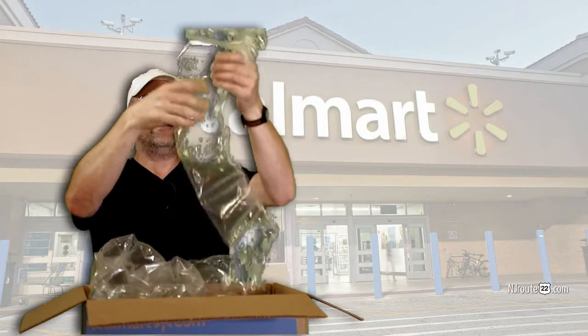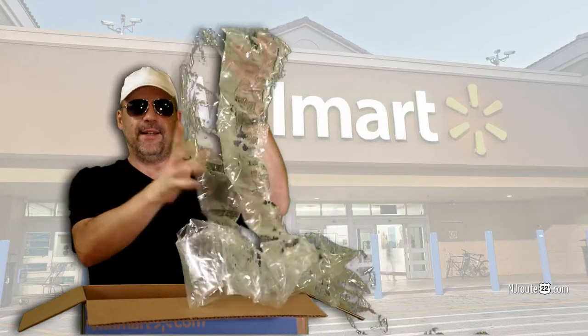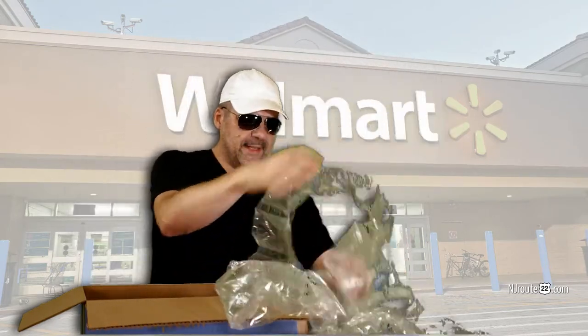I don't know. Should we count? There's probably at least 50 bubbles of bubble wrap. This is amazing. Wow.